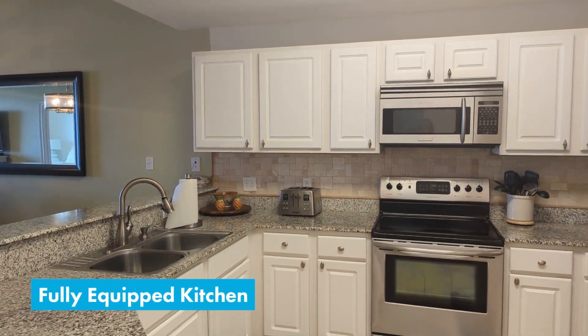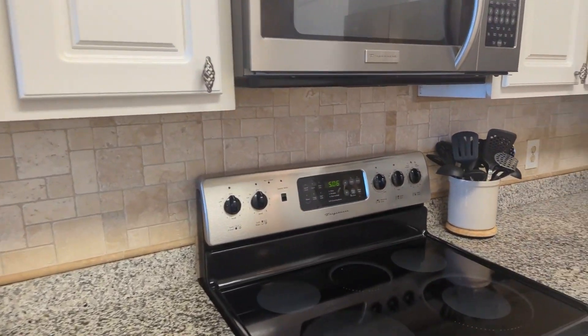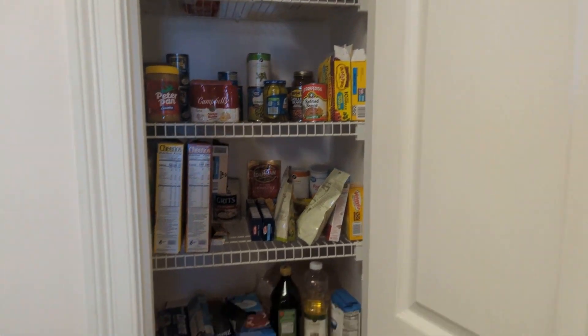You've got a fully equipped kitchen here with newer stainless steel appliances, beautiful granite countertops, and great tile backsplash. This kitchen also comes with a pantry with shelves built in.